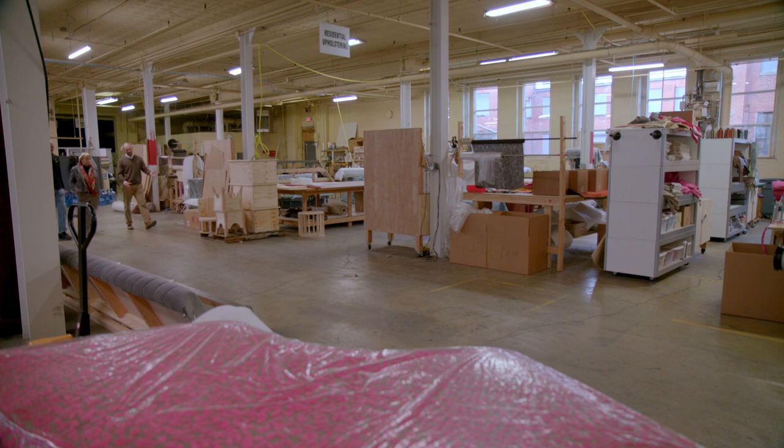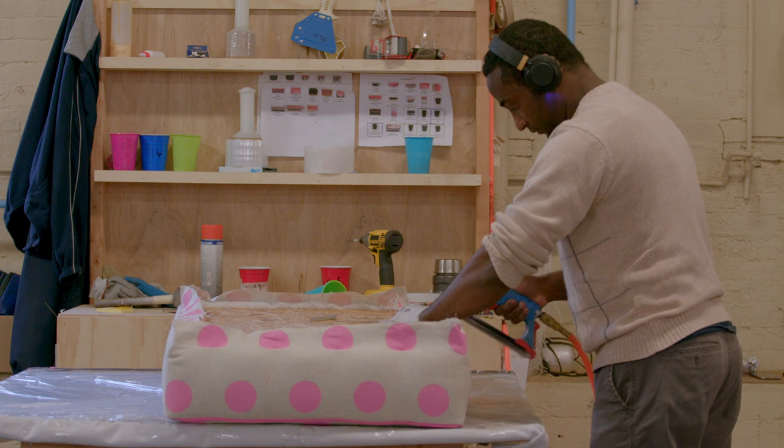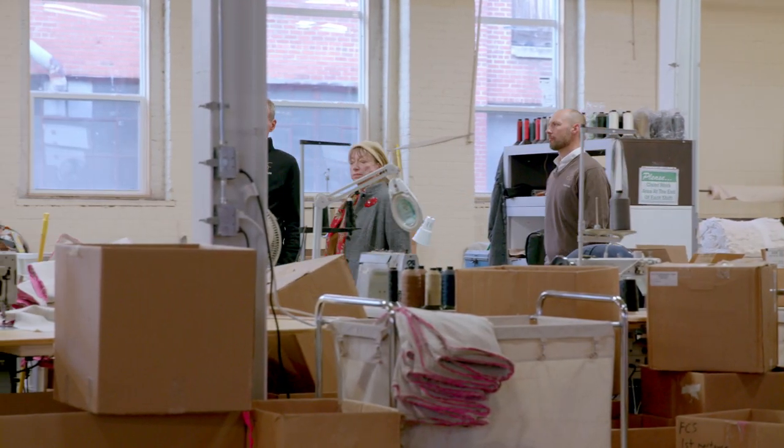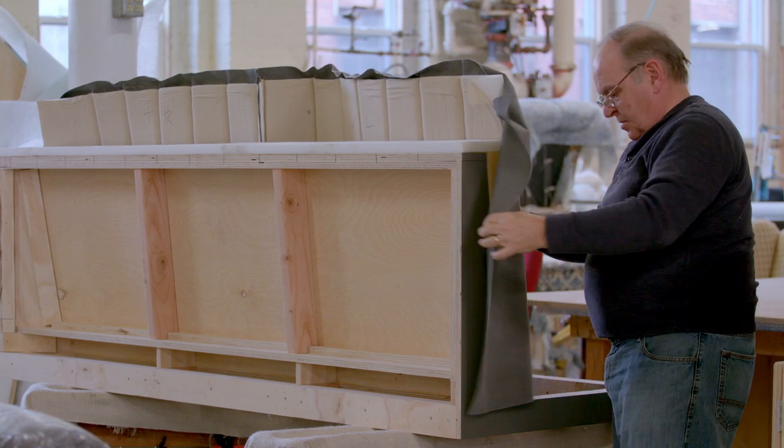Here's an example of some pieces that we make. These ultimately end up in a retail environment — this is the bones. Woodworking done over there comes over here to be upholstered. We do a fair amount of custom work too. There's a piece over there that'll eventually be a seating booth for a local establishment.